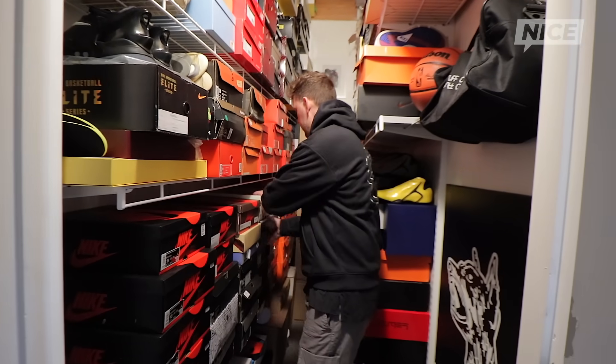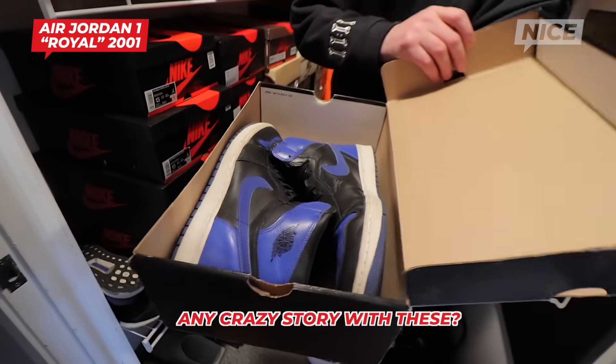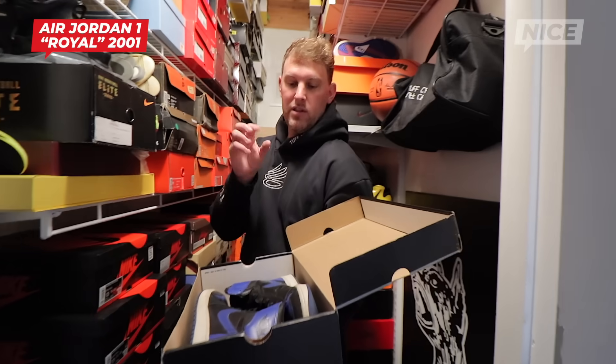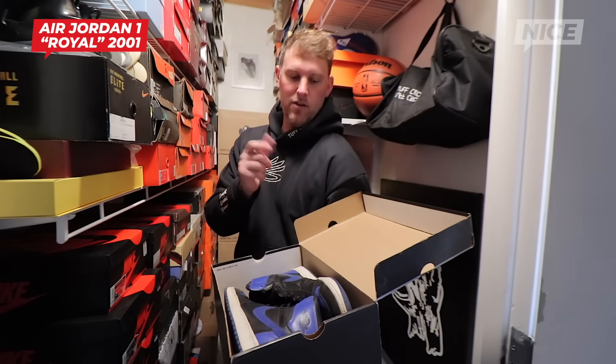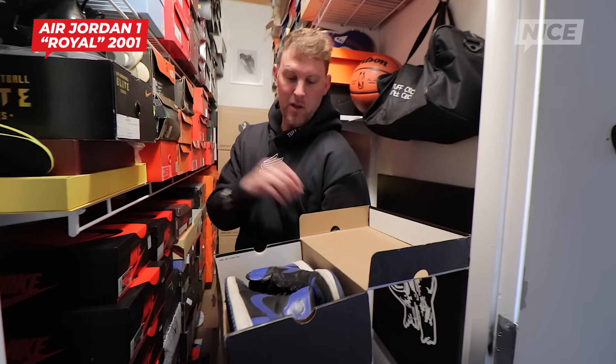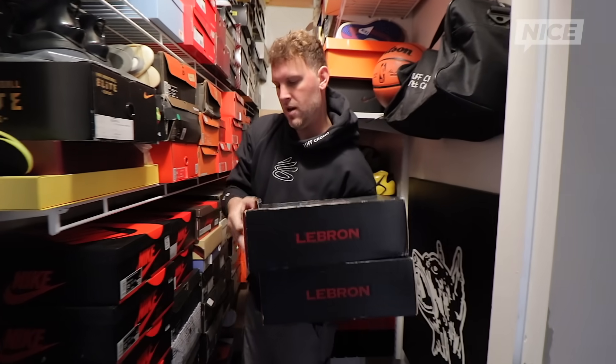This was actually my first pair of Jordans ever — October 6, 2001. I remember the day. Slam magazine had a photo of these in the metallic silvers and I thought they were white because it was in the magazine. So I camped out at Foot Locker, thought I was getting the white ones, and when I realized they were gray, I got these instead. These are some of my favorites of all time.